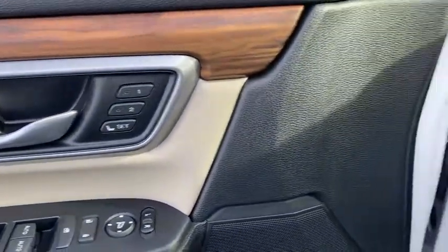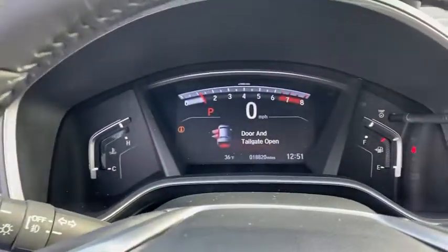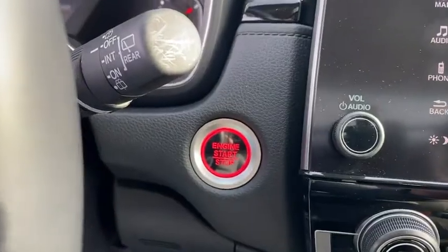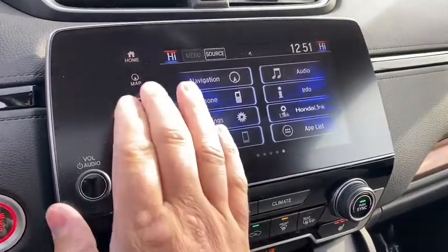Inside you'll find navigation system, backup camera, keyless entry, adaptive cruise control, HD radio, satellite radio, auxiliary audio input, keyless start, and steering wheel audio controls. Wouldn't you look great in this vehicle? Stop in today and see for yourself.